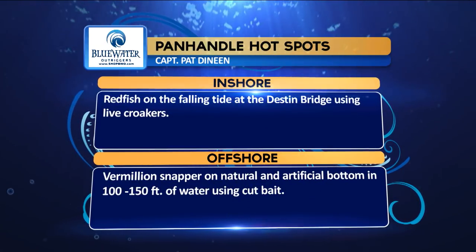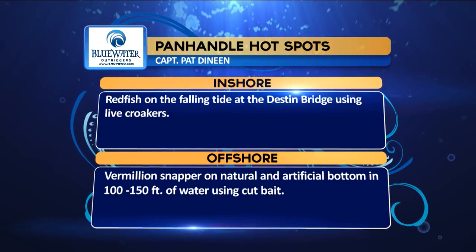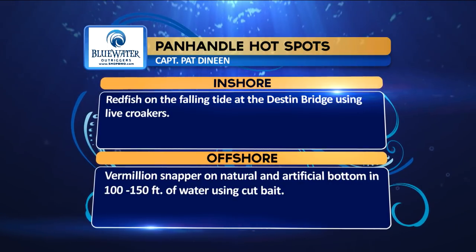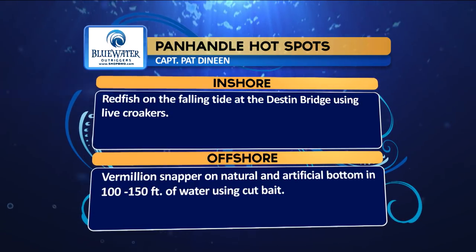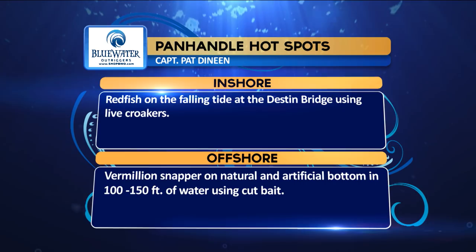We're going to take a look at the Blue Water Outrigger hotspots from the Panhandle region. Inshore, he says redfish on the falling tide in Destin Bridge using live croakers. Vermilion snappers on natural and artificial bottom in 100 to 150 feet of water using cut bait.